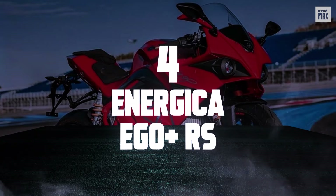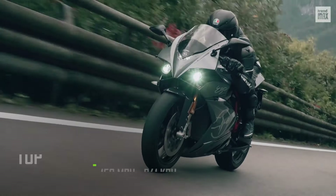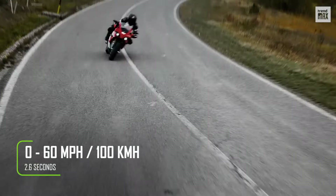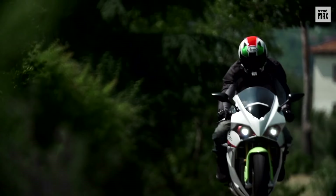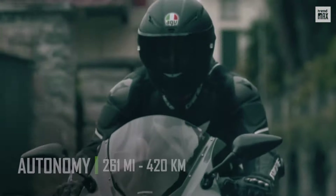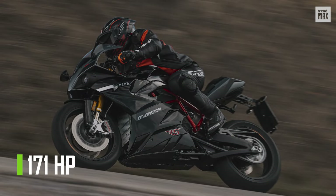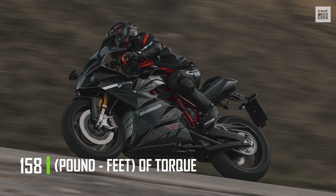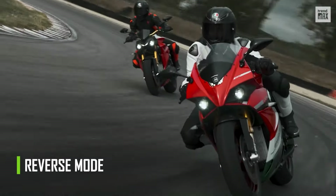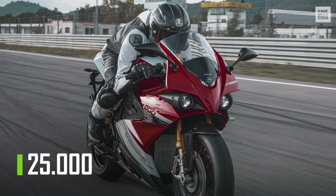Number 4: Energica Ego Plus RS. Developed by Italy's Energica Motor Company, the Energica Ego Plus RS has a top speed of 150 miles per hour and an acceleration of 0 to 60 miles in just 2.6 seconds. Its 13.4-kilowatt-hour battery grants a range of 261 miles, a 62% increase over previous Energica Ego models. The engine boasts 171 horsepower and 158 pound-feet of torque. Among its handling features are traction control, cruise control, and a reverse mode to facilitate maneuvers. This motorcycle costs $25,000.